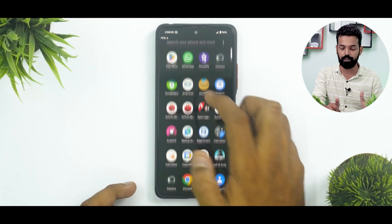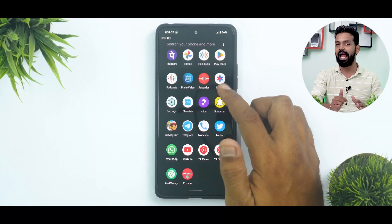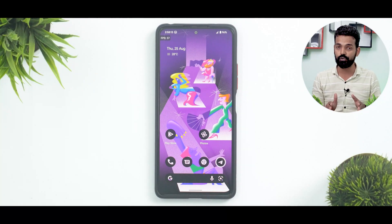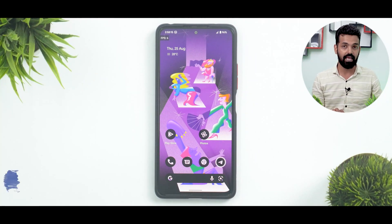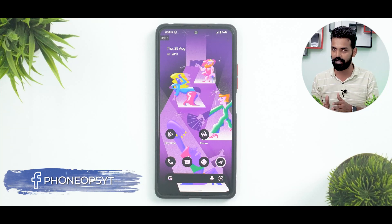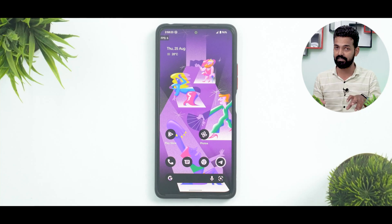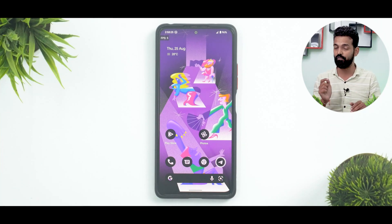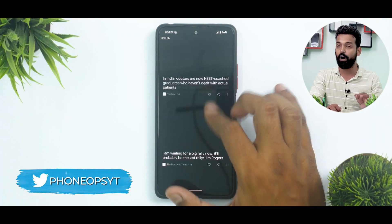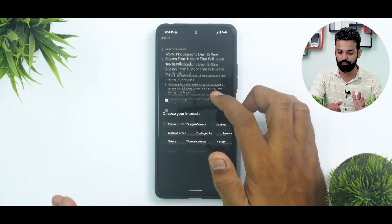The moment you boot into this ROM, you will notice that it's smooth as butter, it's fluid. Please allow this ROM to settle for at least two to three days and then you can experience the smoothness, because initially in the first 24–48 hours a lot of things are getting settled and analyzed inside the system. Use it for two to three days and you will have the best experience. Even the Google feed in all its 120Hz glory is butter smooth and working fine.